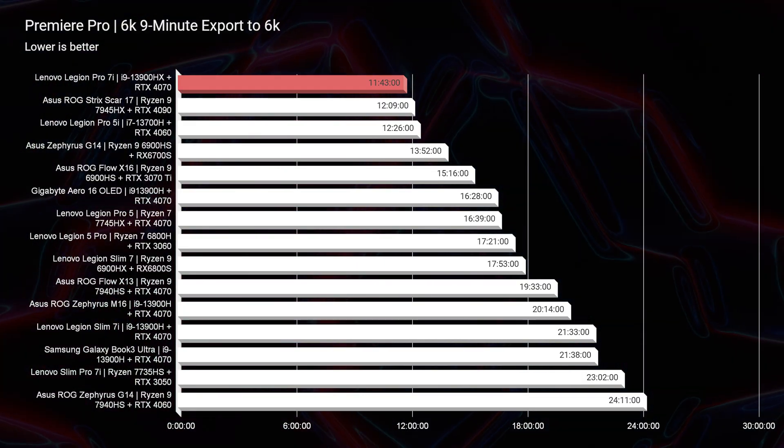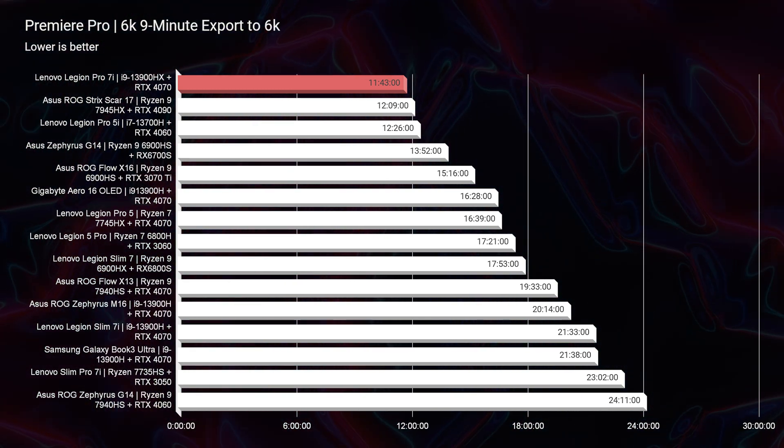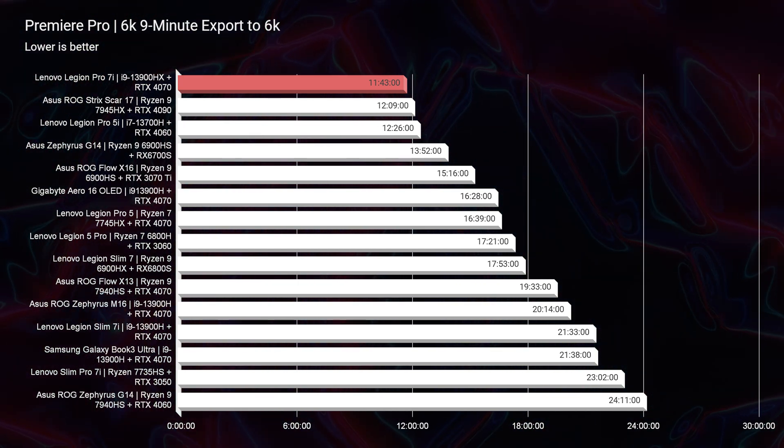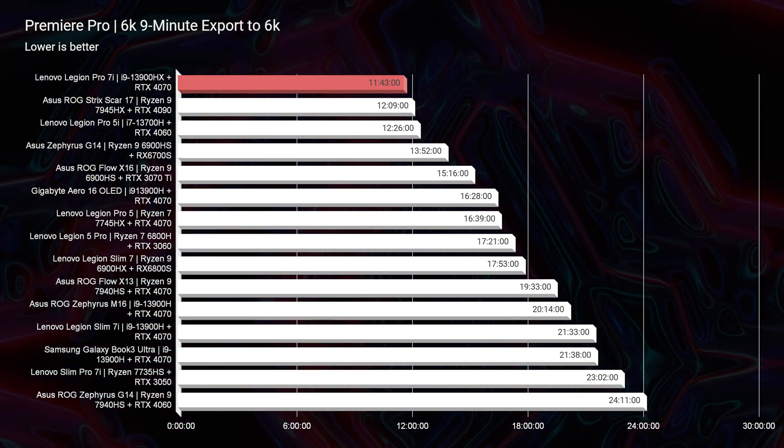The 6K export time is the best export time I've seen on my channel. For a 6K B-RAW, 9-minute clip out of Premiere Pro, it comes in at 11 minutes and 43 seconds — an absolutely killer export time. It's even beating out the Asus Republic of Gamers Strix Scar 17 with the Ryzen 9 7945HX and RTX 4090 GPU, and this laptop is about $1,000 more affordable compared to that Strix Scar.